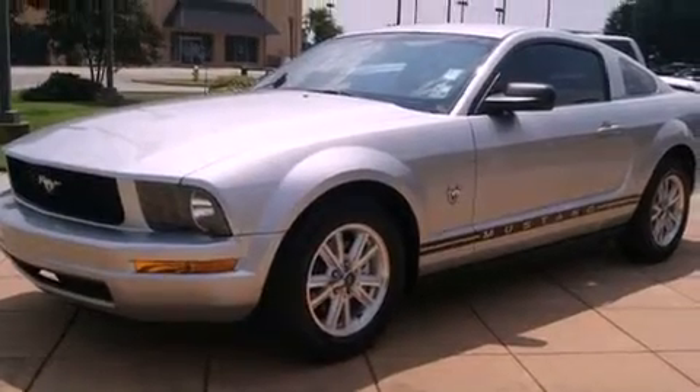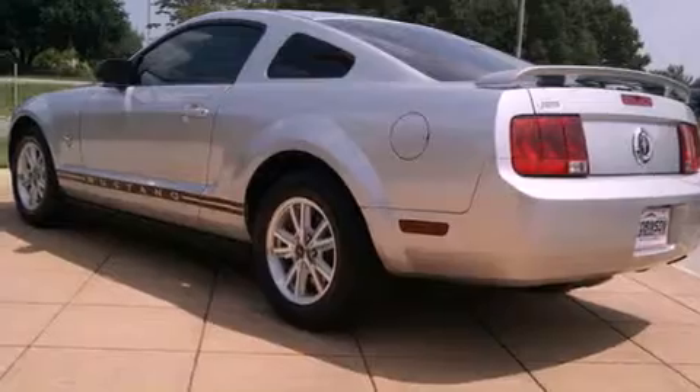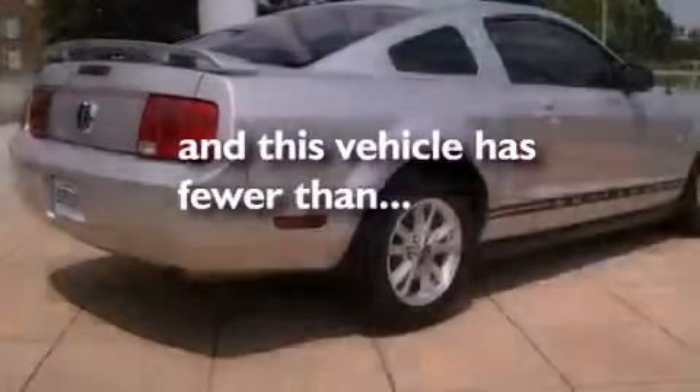Its top features include a second row folding seat, cruise control, a rear window defroster, a CD player, alloy wheels, a rear spoiler, a security system, a low tire pressure indicator, a keyless entry system, and this vehicle has fewer than 59,000 miles on the odometer.